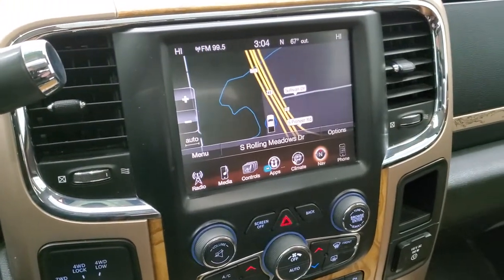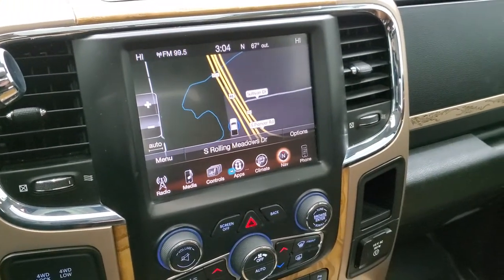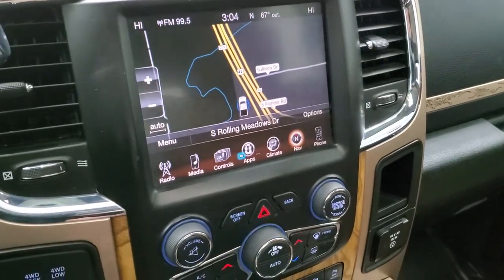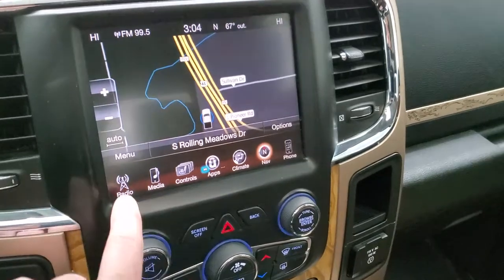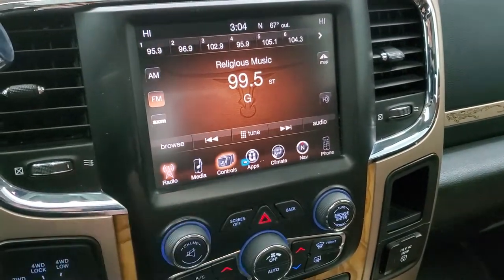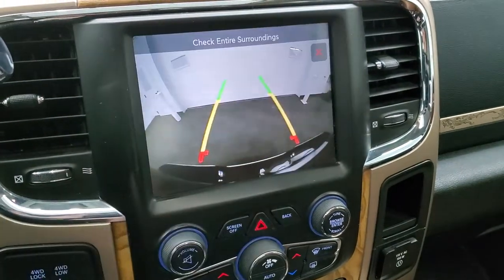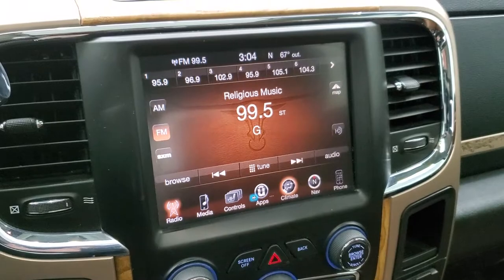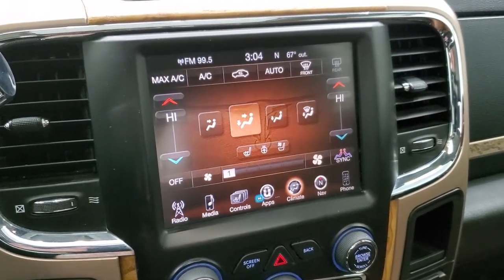It does come with the 8.4 3C radio with AM, FM, and Sirius XM radio capabilities, and it has the navigation system. You have your heated and cooled seat buttons and you can also check out your backup camera at any time. The dual climate controls are also accessible here.